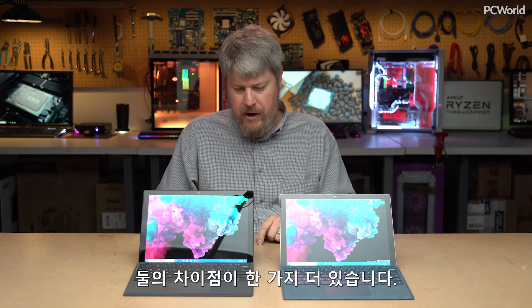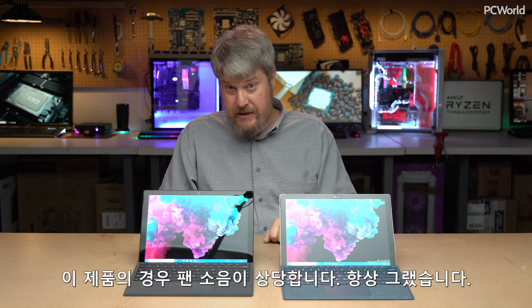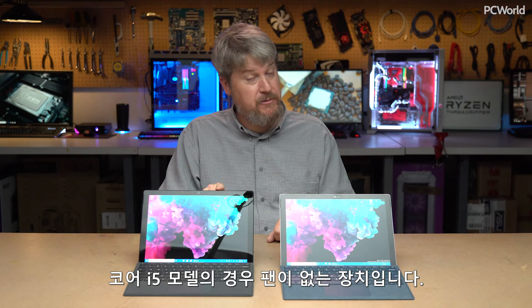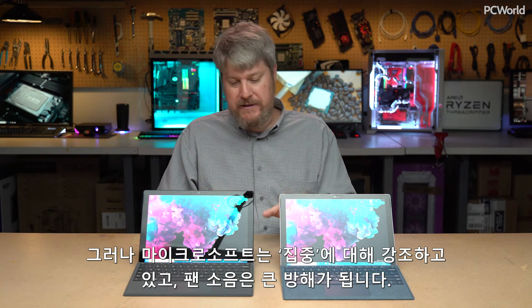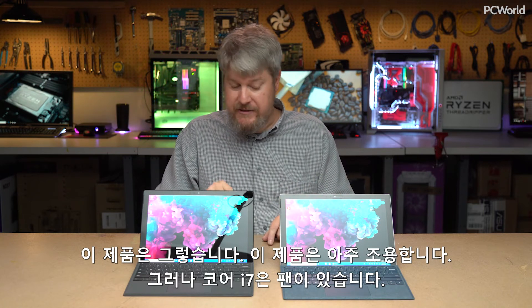One other noteworthy difference: the Surface Pro 4 has substantial fan noise — it always did. The Surface Pro 6, if you get the Core i5 model, is actually a fanless machine. Microsoft's focus this time around is on concentration, and fan noise is very distracting. The Core i5 is silent, though the Core i7 still has a fan.